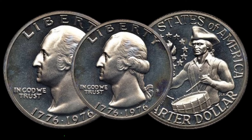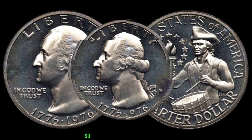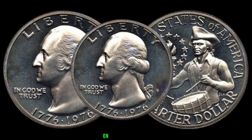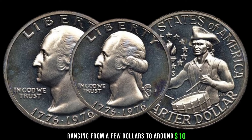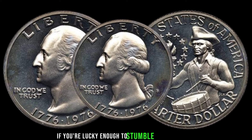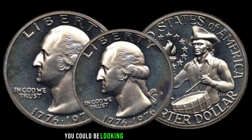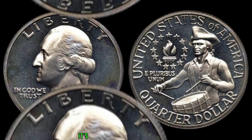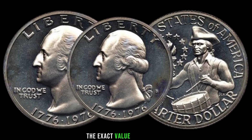Let's break down the value range of these Washington quarter dollar coins. On the lower end, you might find circulated coins ranging from a few dollars to around ten dollars, depending on condition and year. However, if you're lucky enough to stumble upon a pristine, uncirculated coin from a rare year or mint mark, you could be looking at a value of hundreds, if not thousands of dollars. Of course, it's essential to do your research or consult with a professional before determining the exact value of your coin.